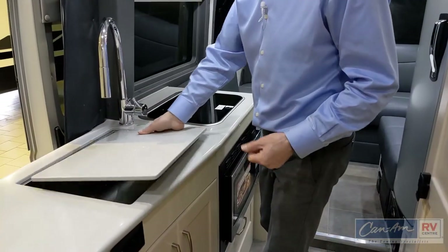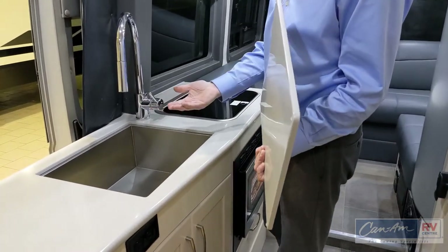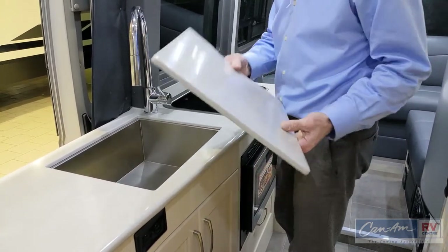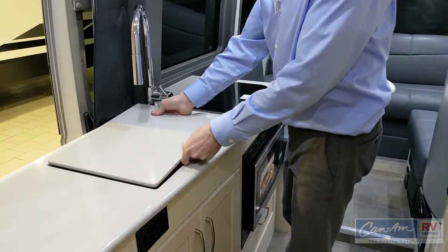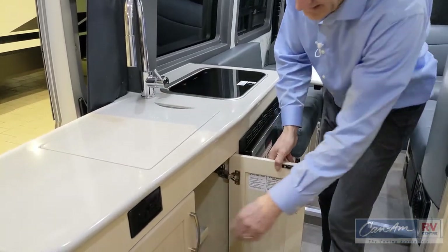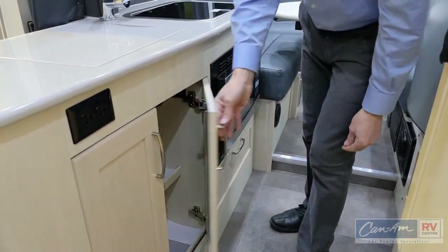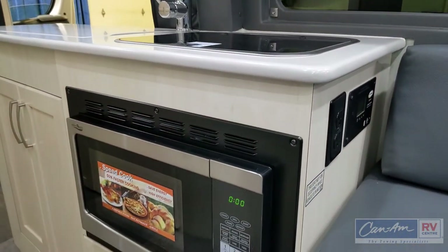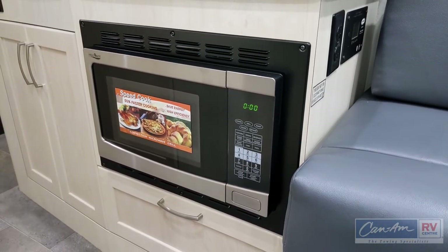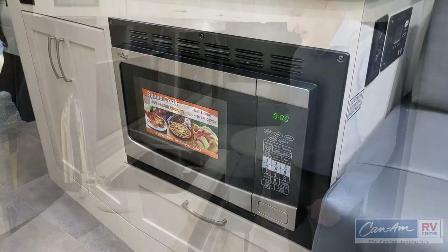The sink is a rather large rectangular shape, nice and deep, under-mounted stainless steel with a pot-filler style faucet and spray wand — a great galley scenario here. Decent amount of storage below in the maple cabinetry for pots, pans, dishes, and foodstuffs. We also have a convection microwave beside that, so this microwave will bake, broil, grill, and reheat — it's really a great all-in-one appliance with a little bit of storage below.